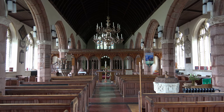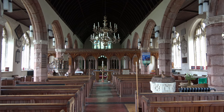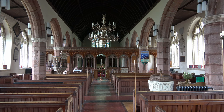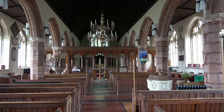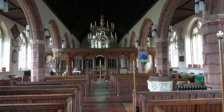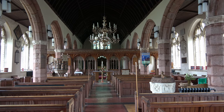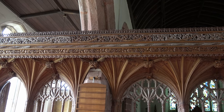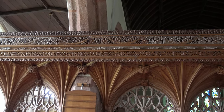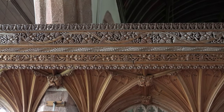This is the main nave and part way down we can see the wood screen. Often these were removed in the Victorian period, so it's good to see a church with the screen still in place. The carving in these screens is often very intricate, as in this case.